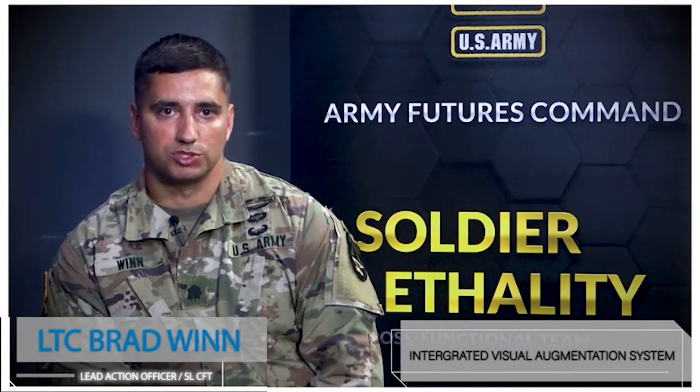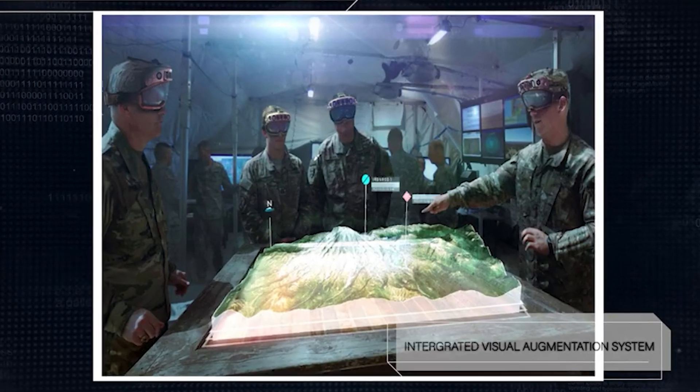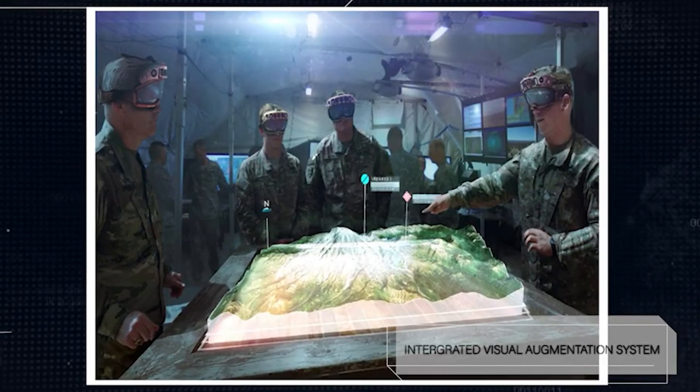So now this new equipment is made by soldiers for soldiers. To date, we have collected over 20,000 hours of soldier testing and feedback, captured in more than 25 soldier test events, using nearly 1,000 soldiers, marines, and special operators.